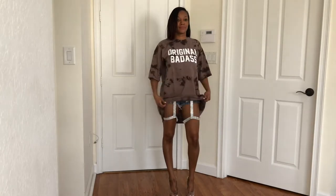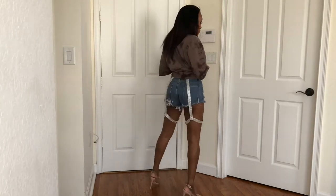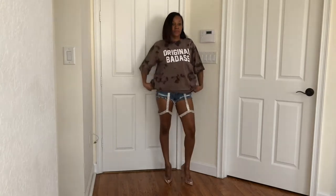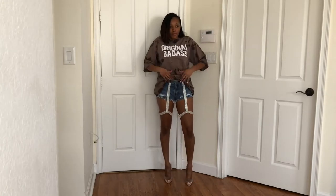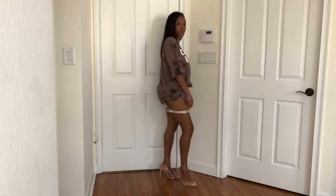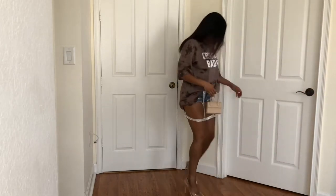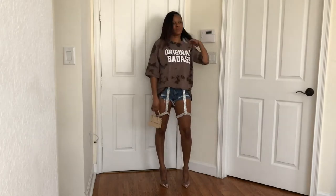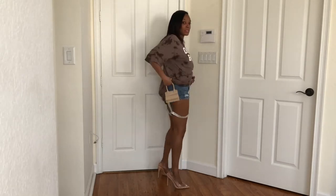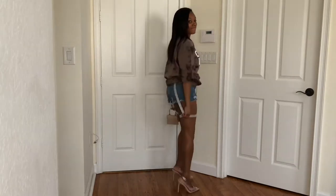I haven't worn this yet — 'original badass' shirt, I like it. I haven't worn this outfit at all yet. Those diamond things — I feel like they should have been tighter around my thighs. I didn't know how to tuck it in, but I'll probably wear it tucked in like that because the shirt is so baggy. You can dress it up however you want, and I like it with that khaki colored beige small bag. I might wear it like that.